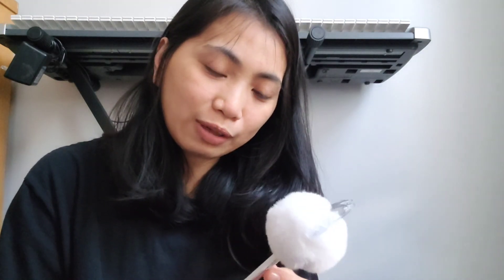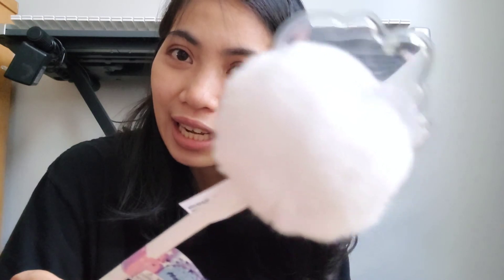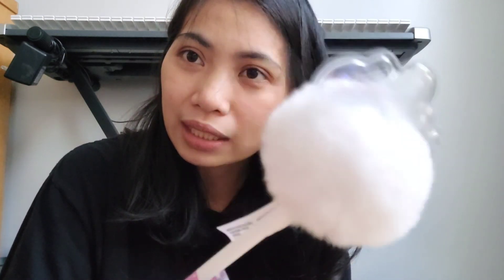Terus, aku beli juga. Kelemahan aku tuh, aku nggak bisa lihat yang lucu-lucu. Aku beli ini, teman-teman. Oh my goodness, lucu banget ya! Ini pulpen, teman-teman. Ada blink-blink glitter-nya gitu — flurry-flurry gitu.